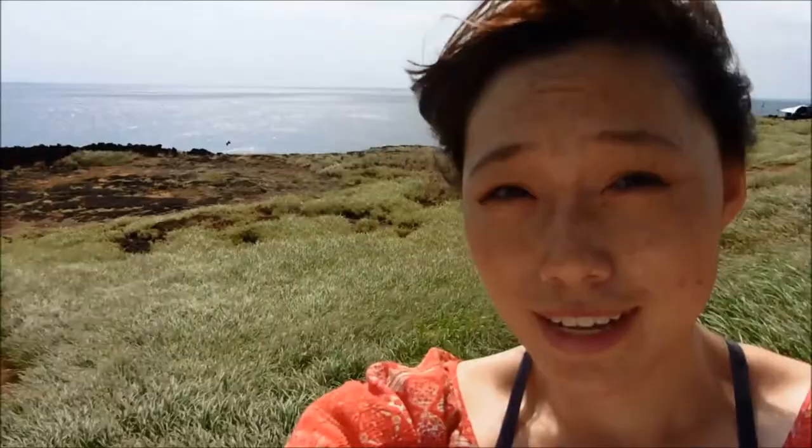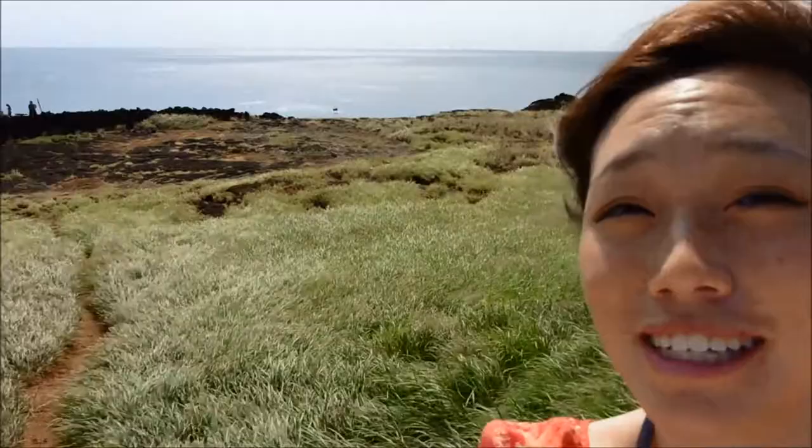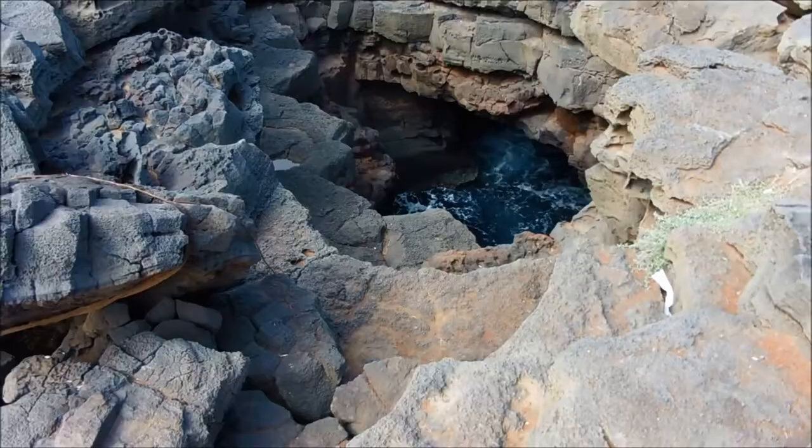We are at South Point. The wind is incredible. Can you see the ocean? Let me get closer — the wind is too strong. Let me climb down a bit. Yeah, I'm risking life and limb for you guys. I hope you appreciate it.